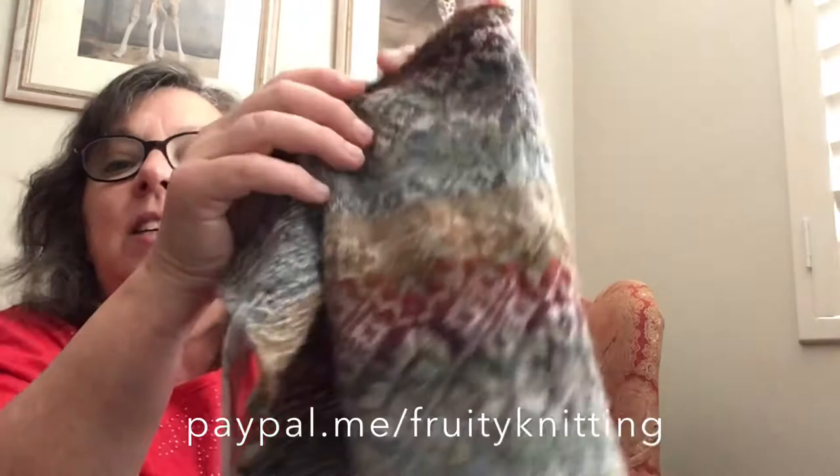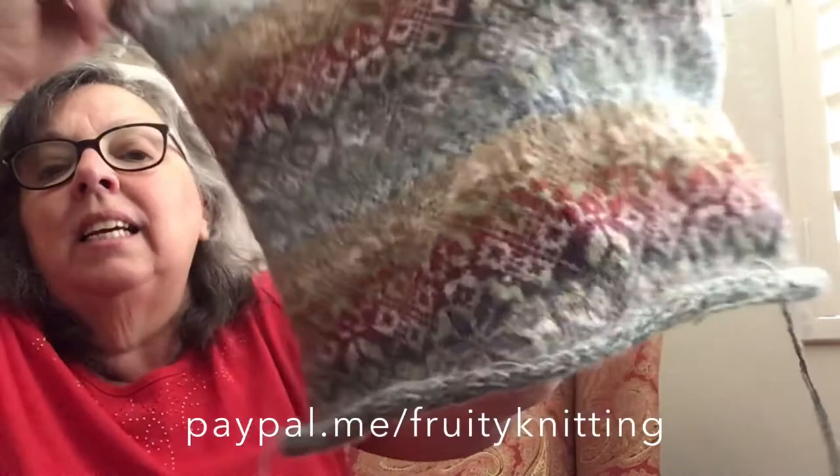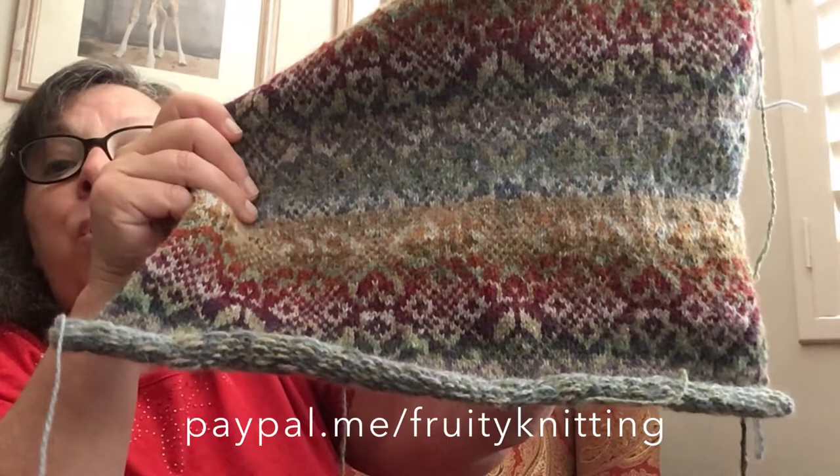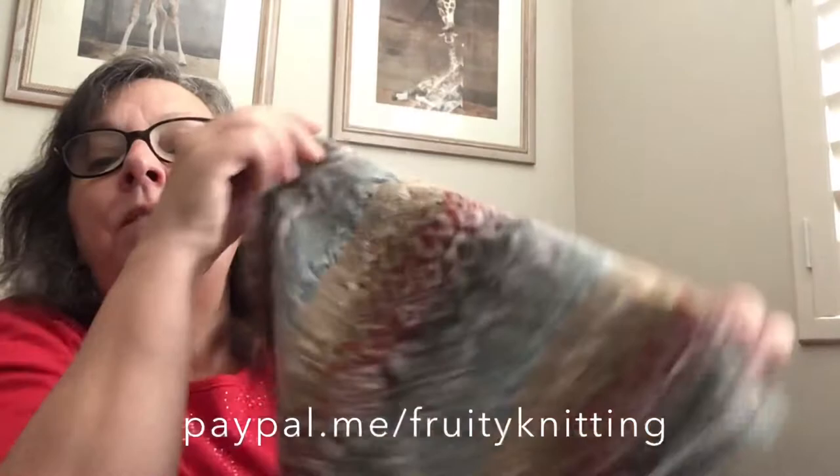I'll just open it up — I'm so so happy with it. I haven't pressed it out yet. I'll probably just leave it now because as I've only got one square to go, I'll wait and press the last two or three squares at the same time, and then start all the final sewing-up process, and then it will just be the border.